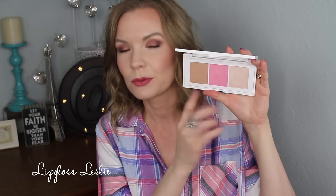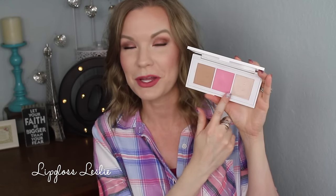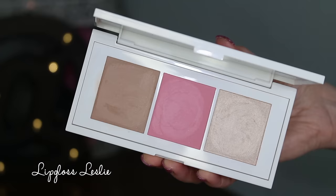In this palette you get a contour, a blush, and a highlighter. You get a matte contour — at least in this one. The other color option, I think, had a more golden highlight and a more peachy blush. I assume they're similar as far as matte and shimmer, but I'm not totally sure. This one I know for sure has a matte contour, a matte blush, and a more shimmery, sheeny sort of highlight.